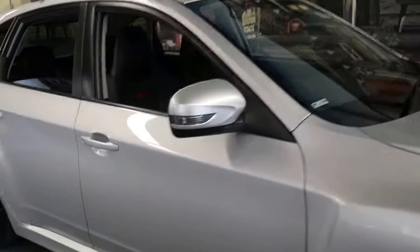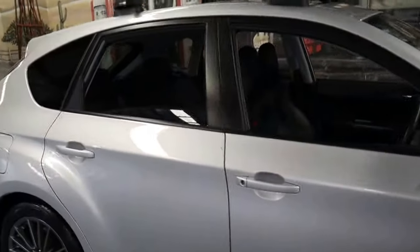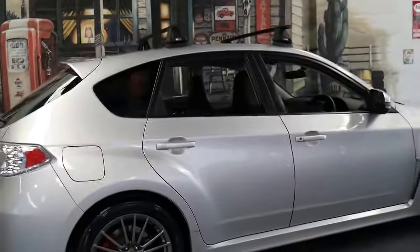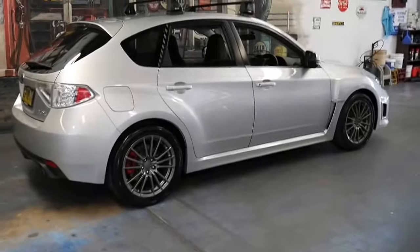If you have any specific questions about this car you can contact us on 02 9569 9999. Thanks for taking the time to watch this video and we look forward to hearing from you shortly.